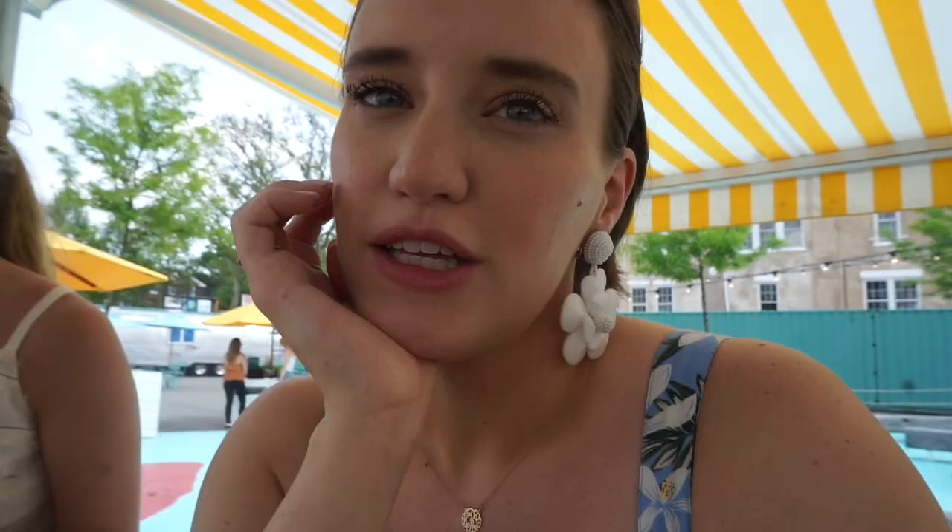I got a watermelon swizzle, which is watermelon, lemon, mint, and seltzer. So the ferry is every hour coming out — it's at one, two, three. And then going back it's every half hour, so it's 2:30, 3:30. We didn't realize that — we thought it was at three. So we're going to hang out for another hour and just enjoy this gorgeous view.